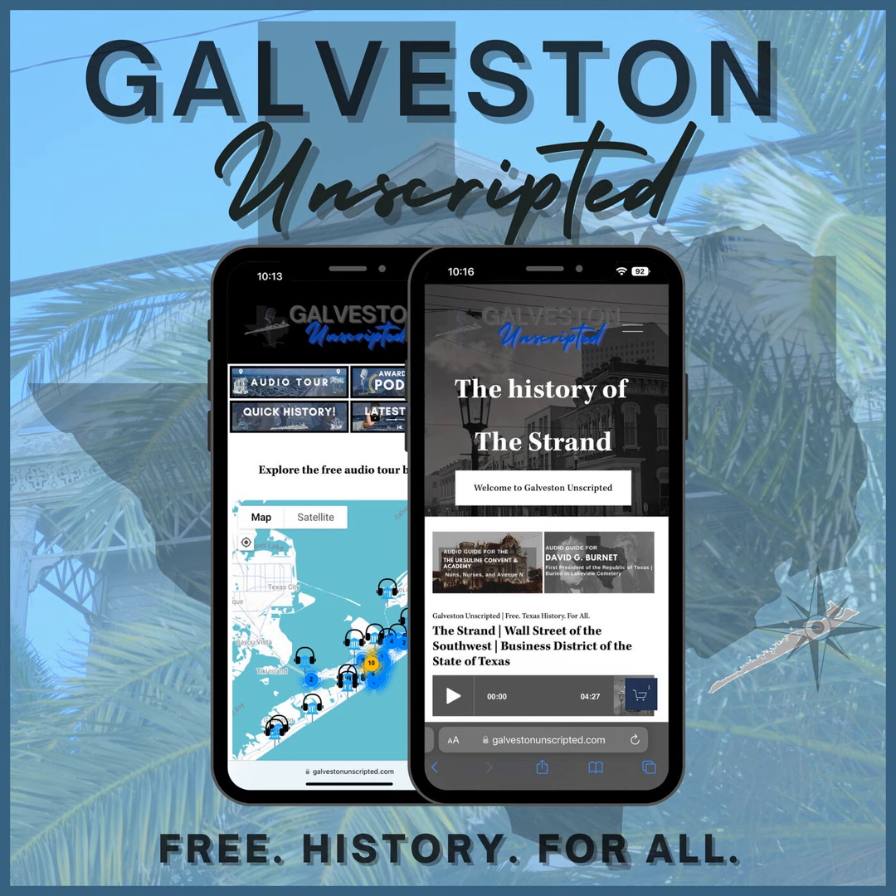Welcome to Galveston Unscripted! Welcome aboard the Bolivar Ferry. For a quick history of the ferry, check out the link in the description below. This audio tour is laid out for your ride from Galveston to Bolivar Peninsula. If you are riding from Bolivar to Galveston, you can definitely still listen — just know that everything will be in reverse.